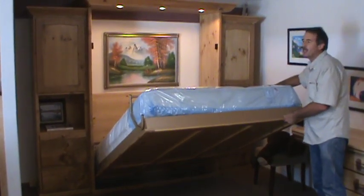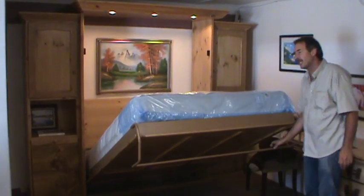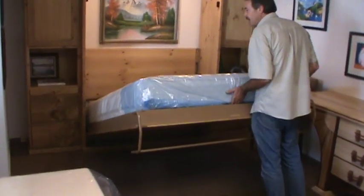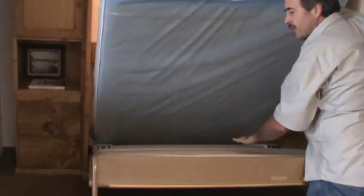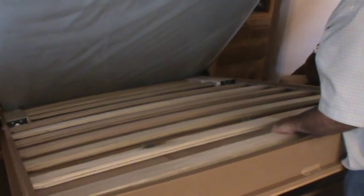We have a leg that holds the mattress in, holds over, and becomes the foot of the bed when it's down. In this mechanism you have internal slats that take the place of your box spring and give you the same comfort level as a regular bed.